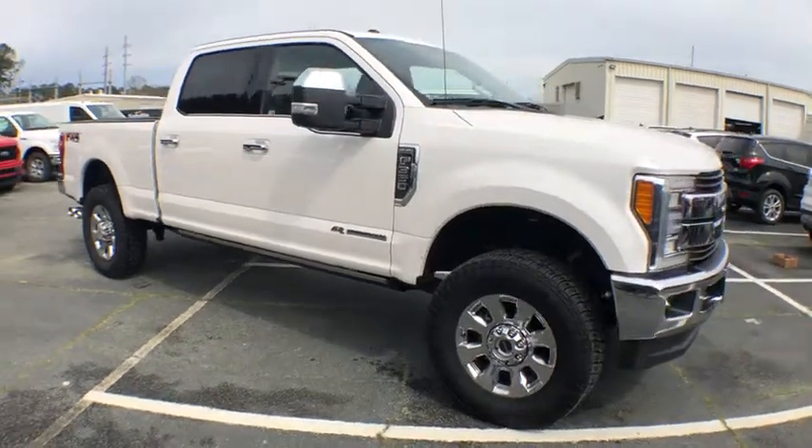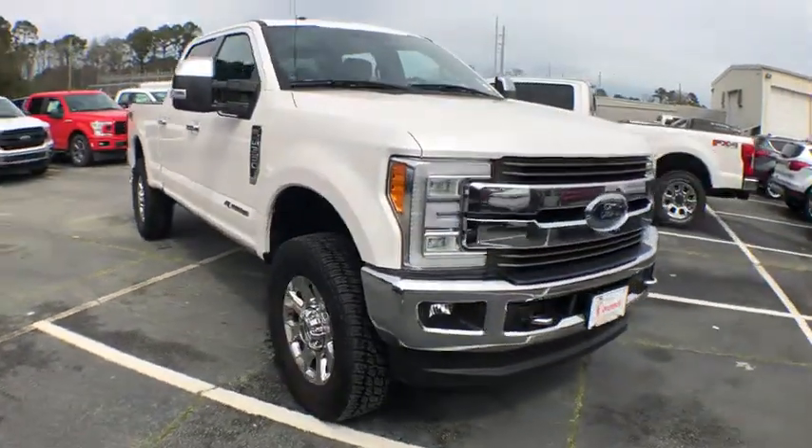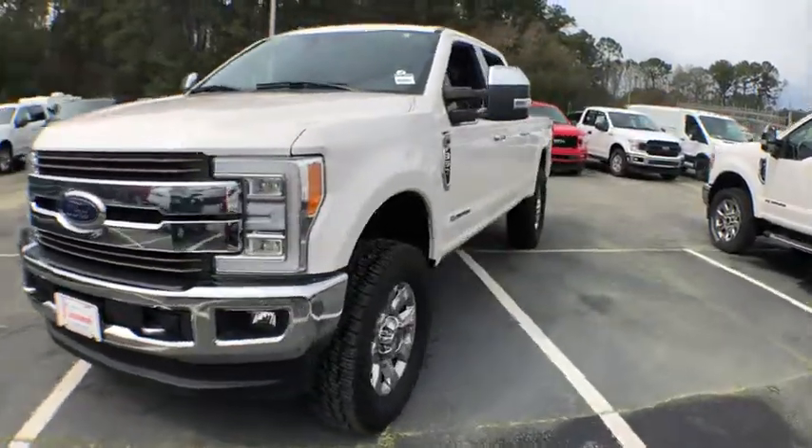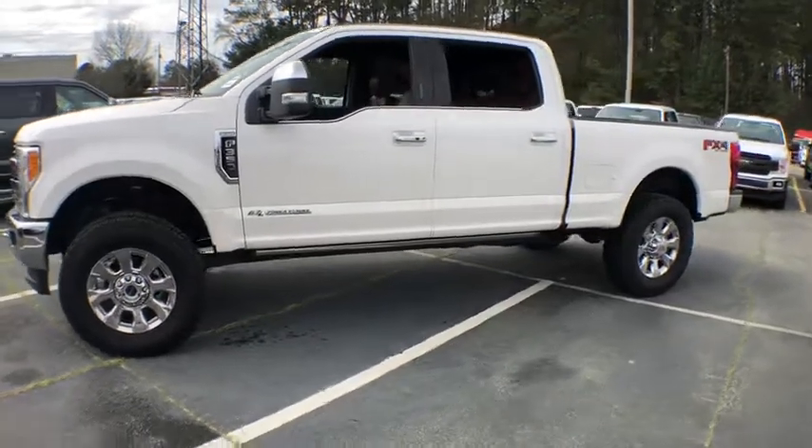2018 Ford F-350 Super Duty. Head-to-head fuel efficiency, head-to-head towing, head-to-head torque. Ford F-350 Super Duty.